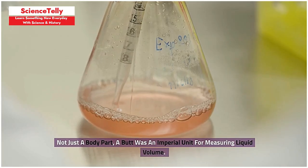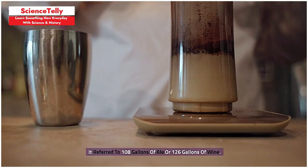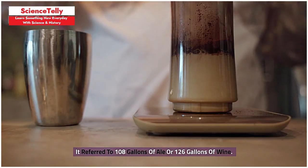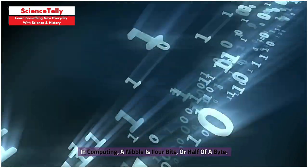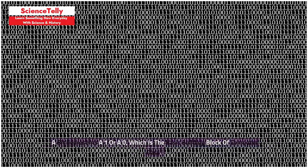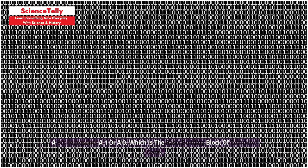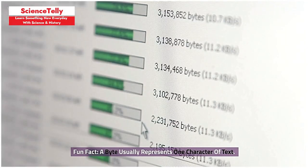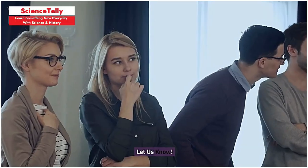Not just a body part — a butt was an imperial unit for measuring liquid volume, referring to 108 gallons of ale or 126 gallons of wine. In computing, a nibble is 4 bits, or half of a byte. A bit represents a 1 or a 0, which is the basic building block of computer data. A byte usually represents one character of text. Have you ever heard of a nibble before? Let us know!